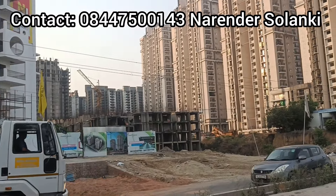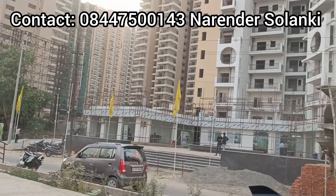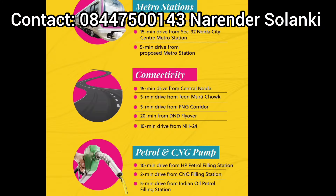Make sure you subscribe, like and share. For connectivity, you will get a metro station in 15 minutes and highway connectivity in 10-15 minutes. There is also a petrol pump and CNG pump within 10-15 minutes.